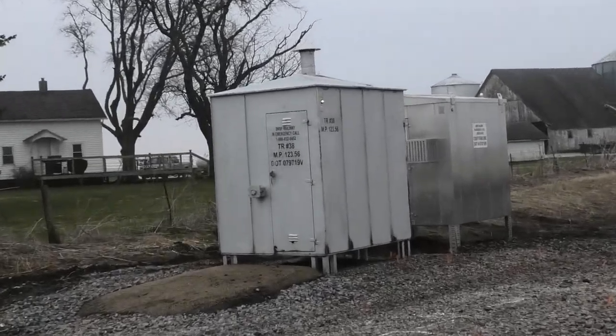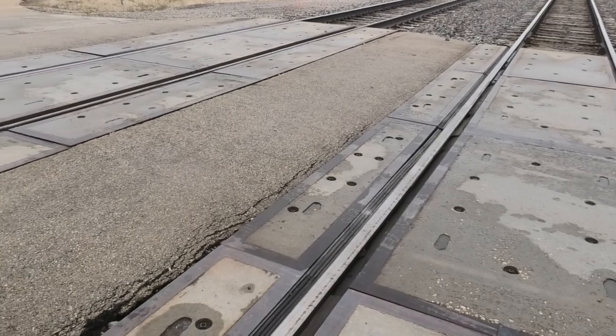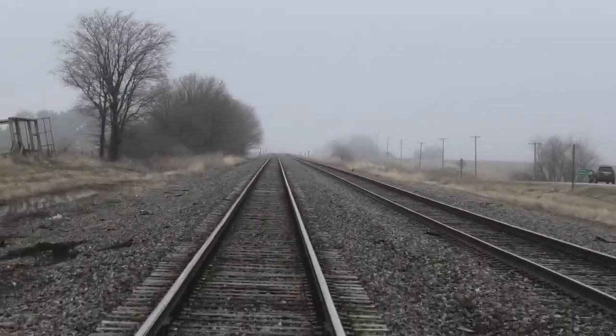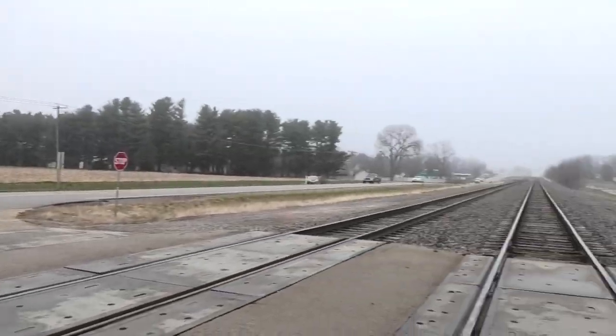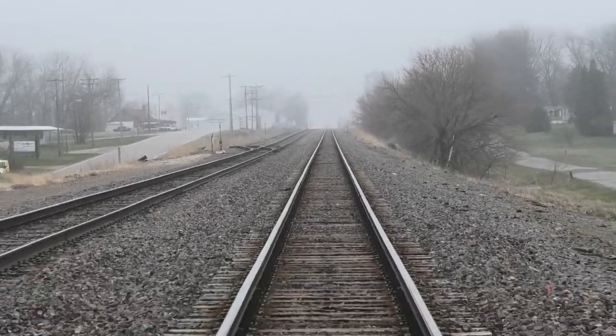There's a relay bungalow in the southwest quadrant. The grade here is all concrete. Track view facing west towards Kewanee, Galva, Oneida, and Galesburg. And track view facing east towards Buda, Wyanet, Mendota, and Aurora.